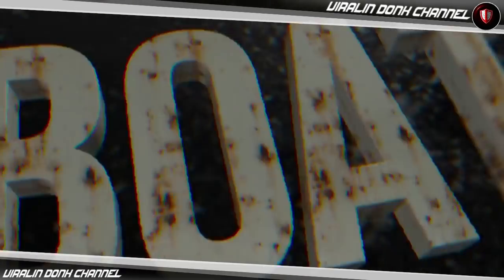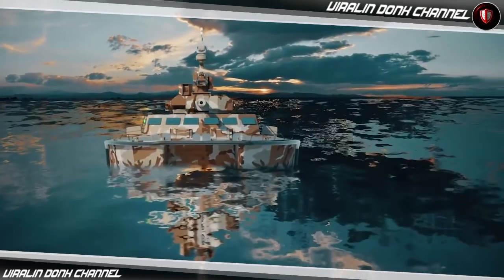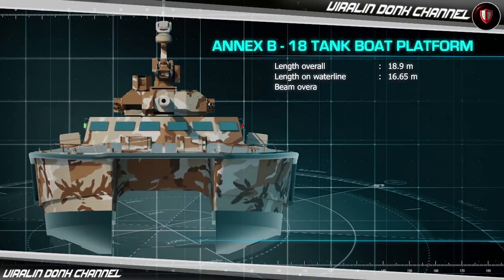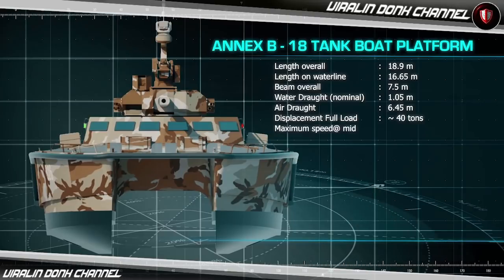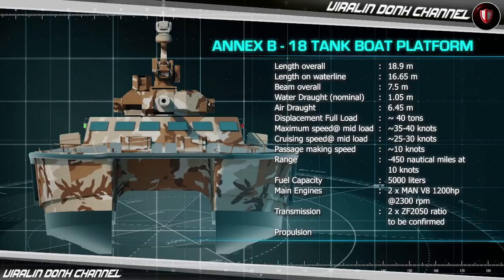The X-18 foil-assisted catamaran tankboat is known as a deadly fighter in the combat configuration. The X-18 tankboat is innovative, fast, stealthy, and maneuverable.